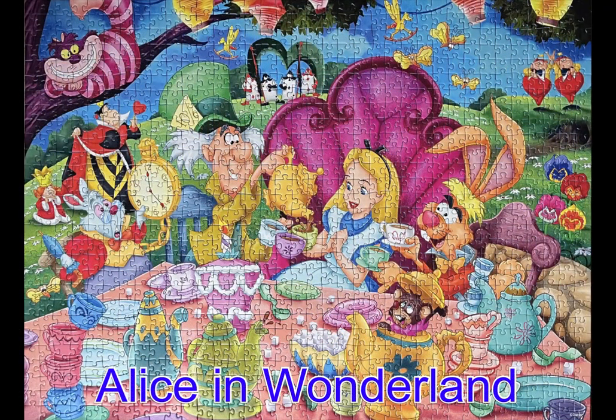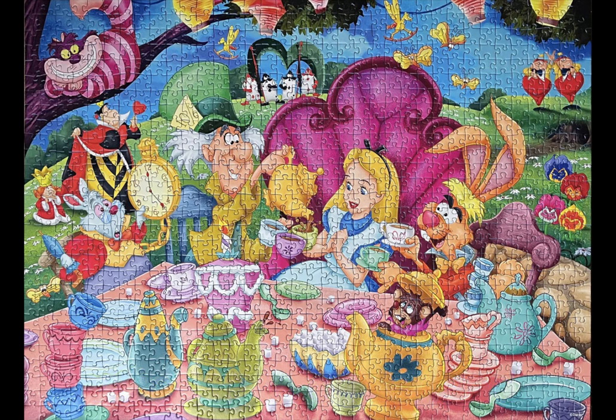Here we have a Ravensburger Disney Alice in Wonderland 1,000-piece jigsaw puzzle. I loved this puzzle. I bought two of these Disney puzzles from Barnes & Noble earlier in the year, and this is one of the ones I've done. I think the other one I have is a Winnie the Pooh one.